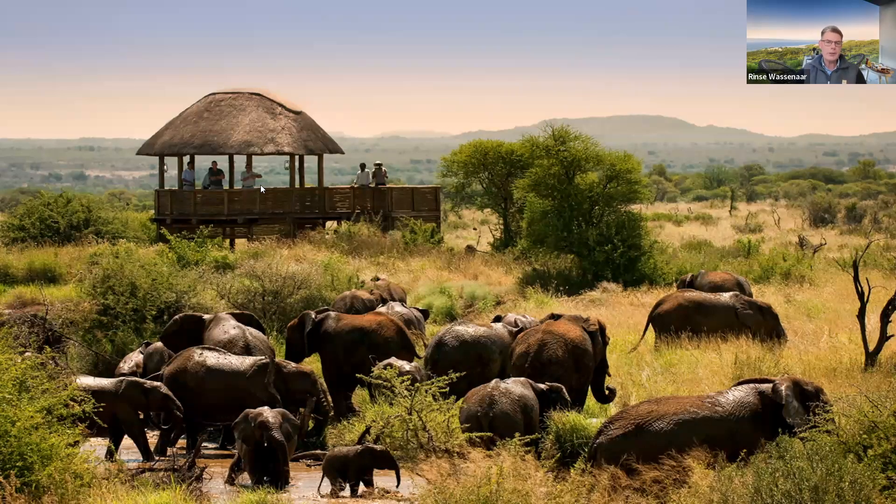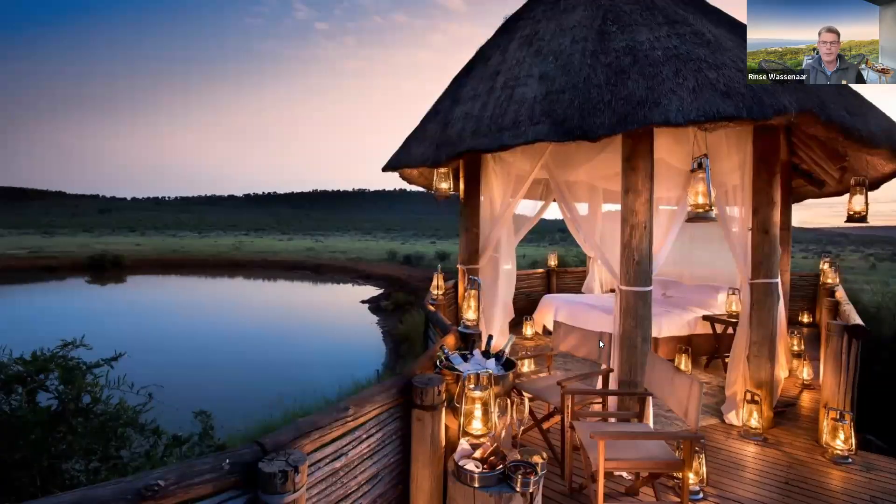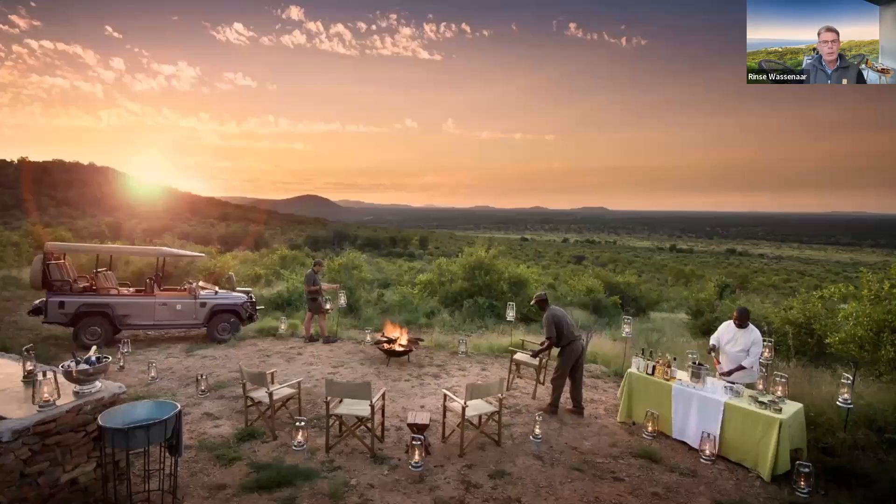In our concession, we've got a hide next to a waterhole which can be converted into a sleep-out option during the night — included in the rate with no surcharge; just let us know in advance. We also do lots of bush meals — breakfasts, lunches, and dinners — and it's always just one house at a time. Guests will never meet guests from the other houses, so from start to finish their entire stay is completely private. We've got two spots where we can do bush dinners, both with great views.